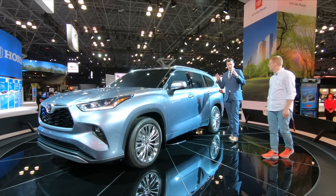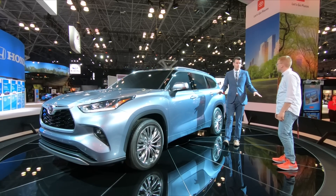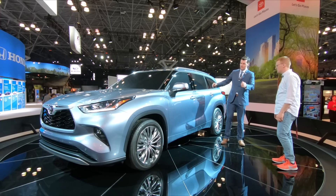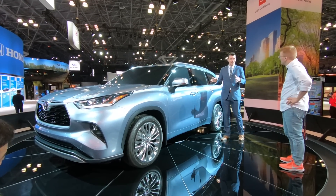It's interesting because both the Highlander and the RAV4 are on the same new TNGA-K platform, and they both have the same chief engineer. But one went in a totally new direction, and the other — this one — is very much an evolution of the old one, largely because of its size.